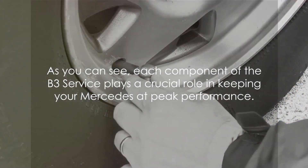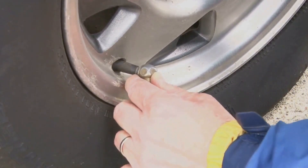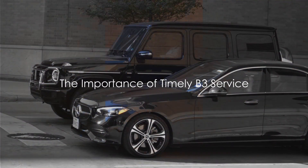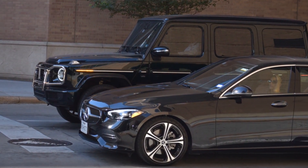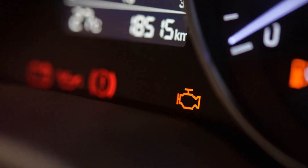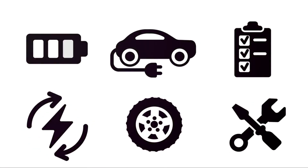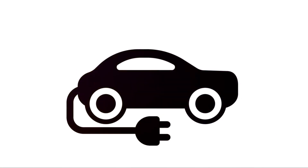As you can see, each component of the B3 service plays a crucial role in keeping your Mercedes at peak performance. So you've got the rundown on what the B3 service is all about — but when exactly should you get this service? Well, typically the B3 service should be scheduled after your Mercedes has hit approximately 60,000 miles, or around its sixth year.